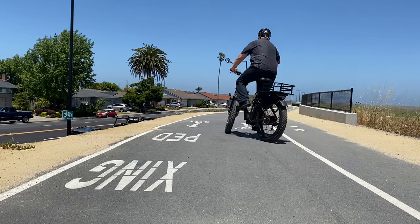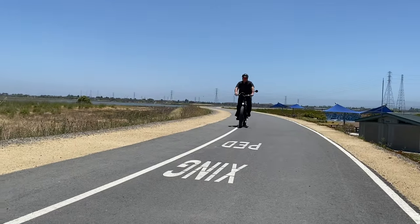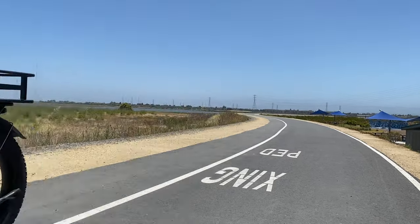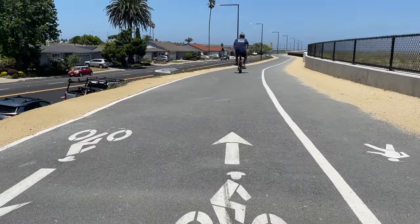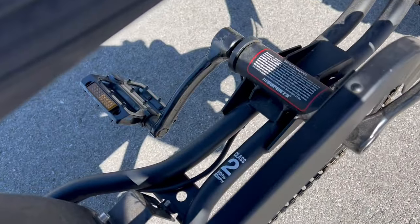One of the most popular places for people to ride their e-bikes is the Foster City Levee. But did you know that not every type of e-bike is legally allowed to be used on the trail? Since the San Francisco Bay Trail that runs along the levee is considered a class 1 bike path, only type 1 and type 2 e-bikes are allowed according to California law.